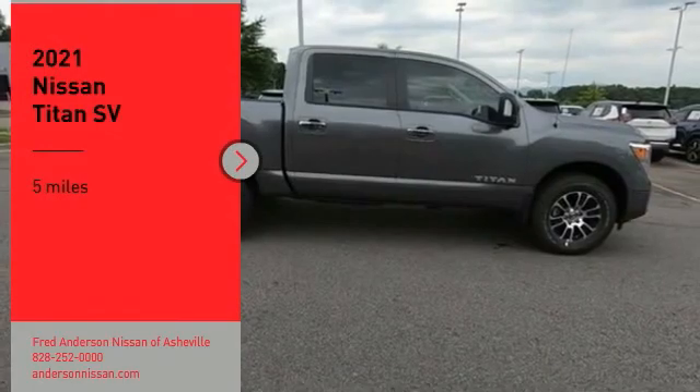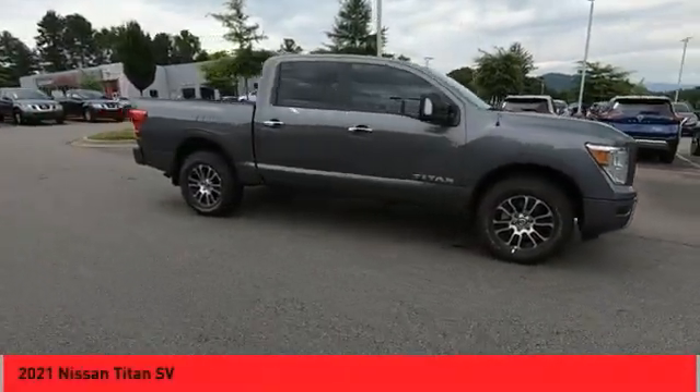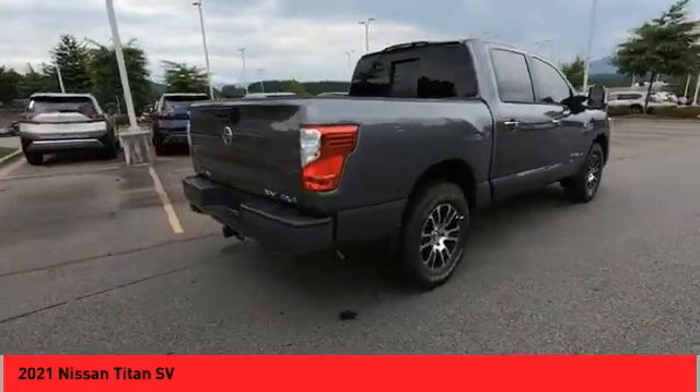Looking for the right vehicle? Check out the 2021 Titan. The Titan houses the Endurance V8 engine, the largest standard truck engine in its class. But the benefits don't stop there.